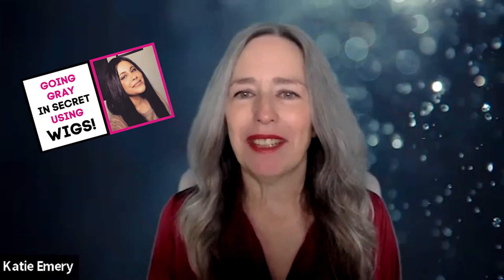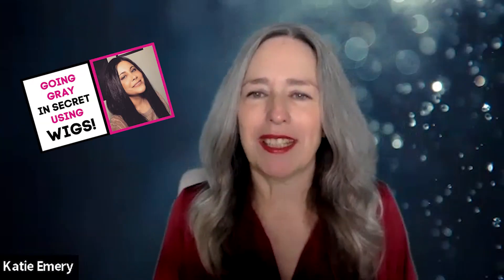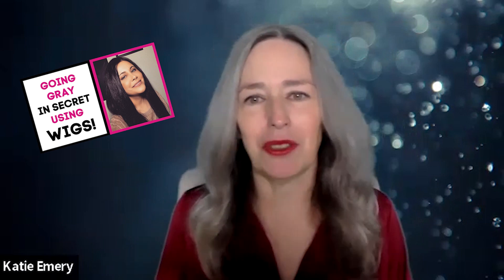Back in 2021, I did a video interview with Tarla where we talked about her transition to gray hair and she used wigs, which was a method I hadn't heard about. I thought it was a super cool option for many women. When we did the video, Tarla was fully grown out with her gray hair, but she was still feeling a little unsure about it and especially about styling it. So 18 months later, I figured let's check in and see how she's doing today.